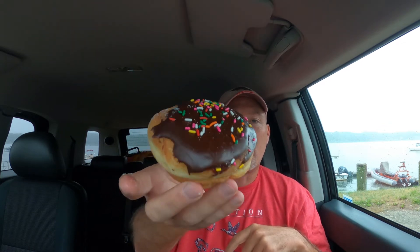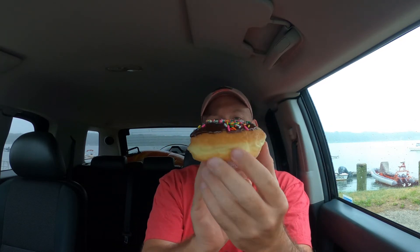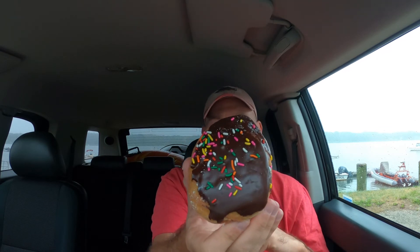Boston Cream donut. Looks good. First impressions — it feels very light right off the bat. I can almost guarantee you on my first bite I am not going to get any sort of Bavarian cream filling. It's not greasy at all. We'll see how this goes.